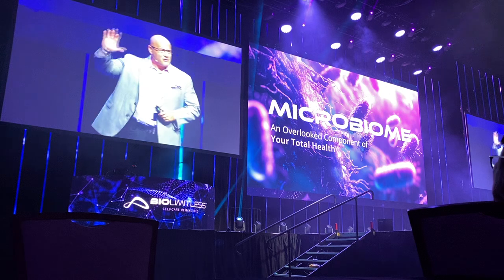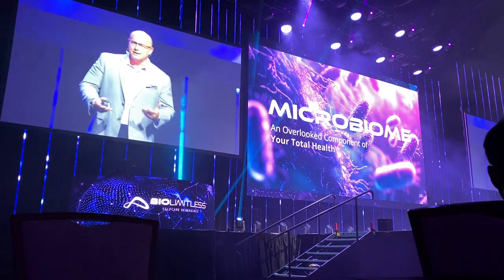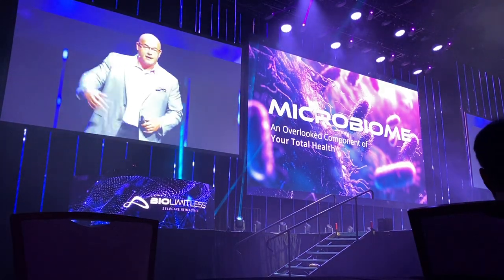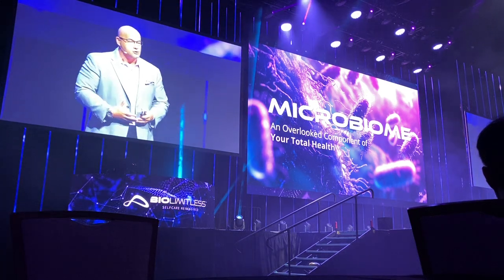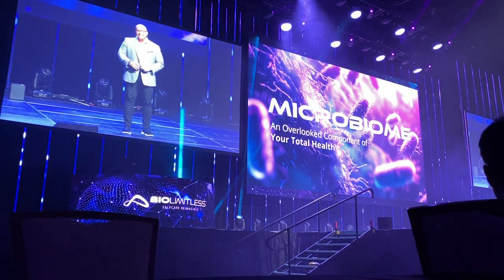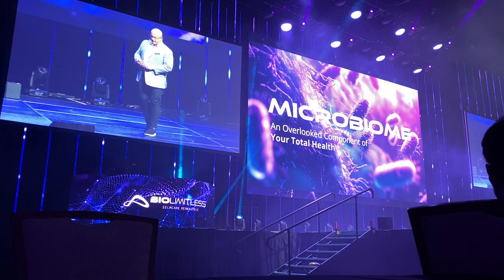How many of you have ever heard of something called leaky gut? Leaky gut is a big issue. I've spent the last 15-plus years of my career battling leaky gut — changing people's diets, putting them on seven, eight, ten supplements, and literally pulling out the hair I had trying to solve this problem. Now we have a straightforward solution. I want to play a simple video about leaky gut so you can get an idea of what we're up against.